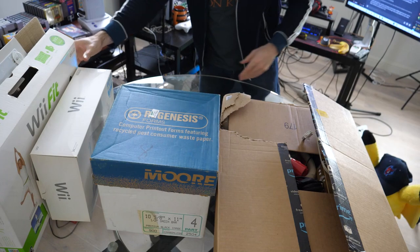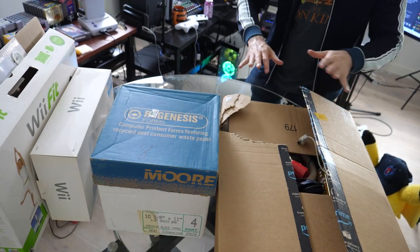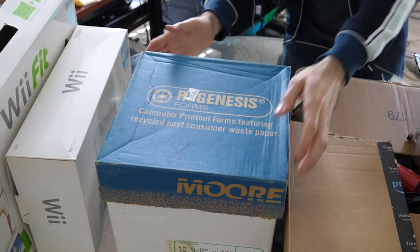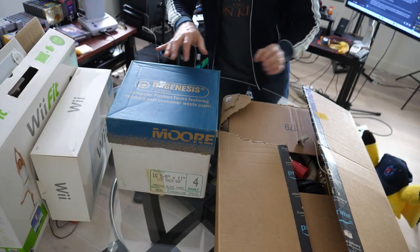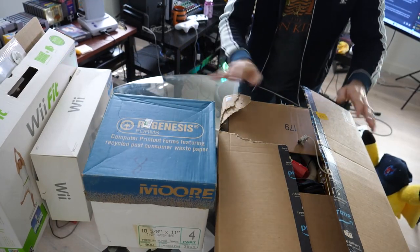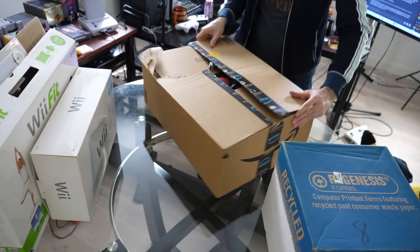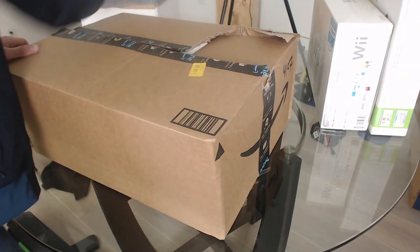So we have two boxes here to choose from. We've got this normal looking Amazon box and then we've got this blue box which is a little bit smaller. For some reason my gamer intuition is telling me to save the blue box for last, so I'm gonna do this box first.